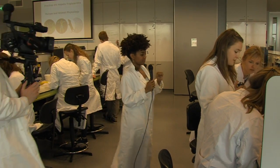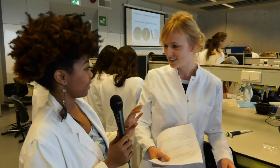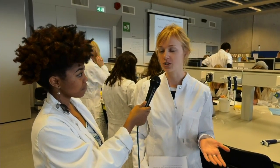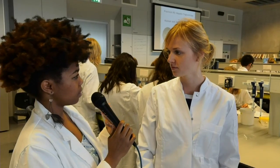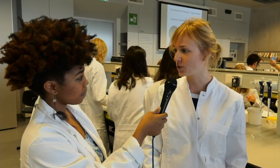I see a student here with a lab coat. I'm going to interrupt you — can you tell me what are we doing here in this practical? So this is the course Nutritional Physiology and the students are performing a practical at the moment. What kind of practical, what are they doing specifically? We are looking at the triglyceride content of liver.